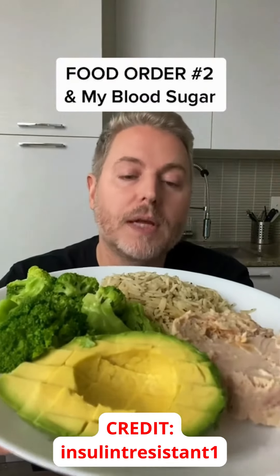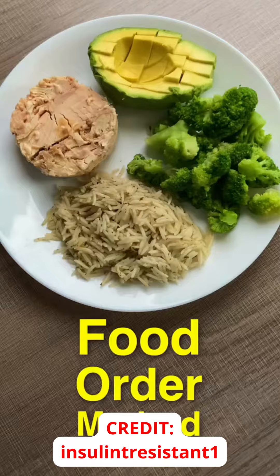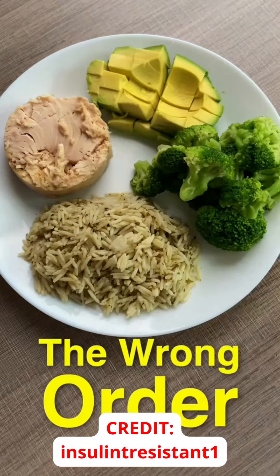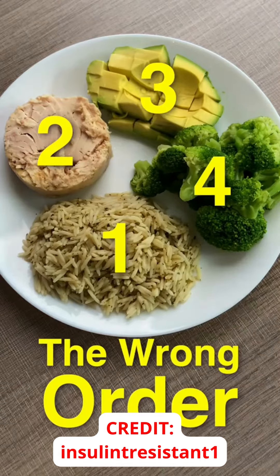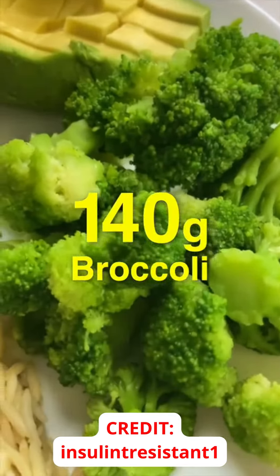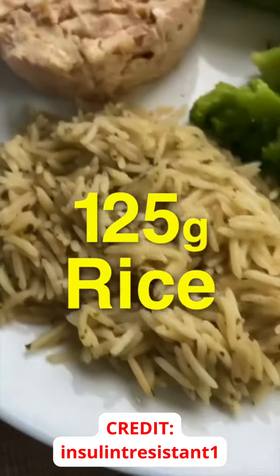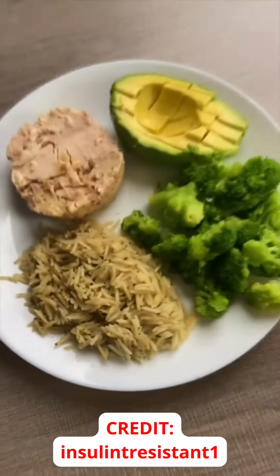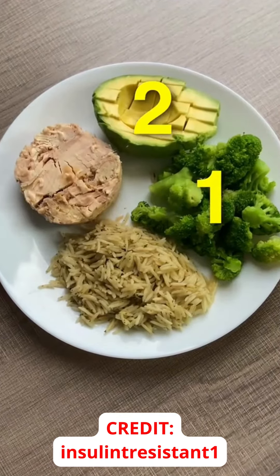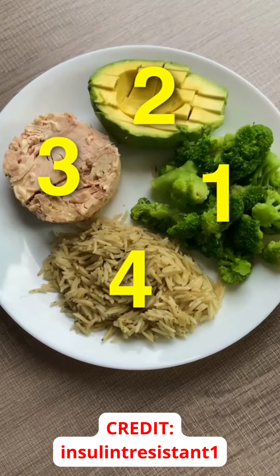Today I'm going to see if I can reduce a blood sugar spike by eating these foods in a very specific order. This is called the food order method. Yesterday I did a benchmark test to see how eating these foods in the wrong order can affect my blood sugar — I tagged that video in the description. Today I'm going to do the exact same test with the exact same amount of food, only this time using the popular food order method. So today I'm going to eat the high fiber broccoli first, then the high fat avocado, then the high protein tuna, and then finish with the rice.